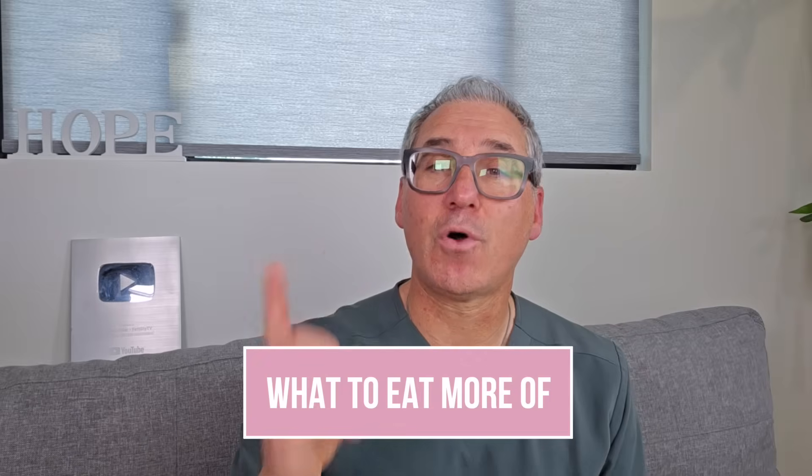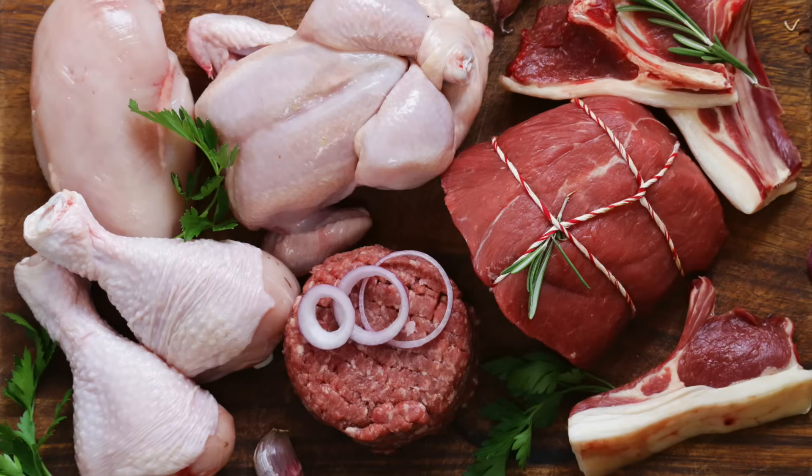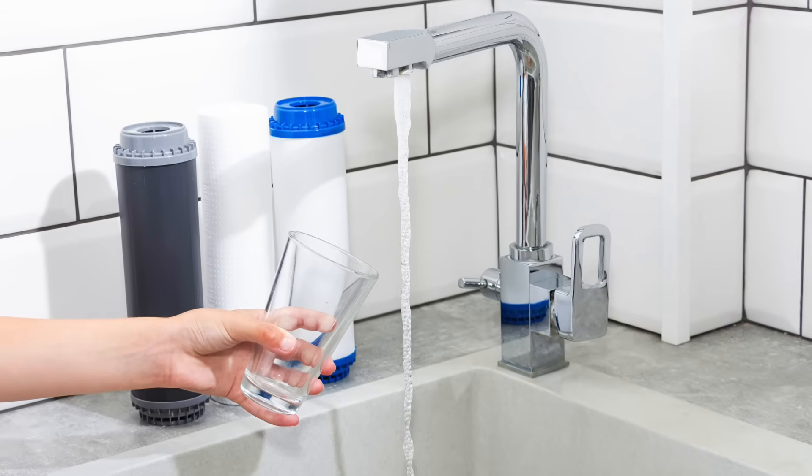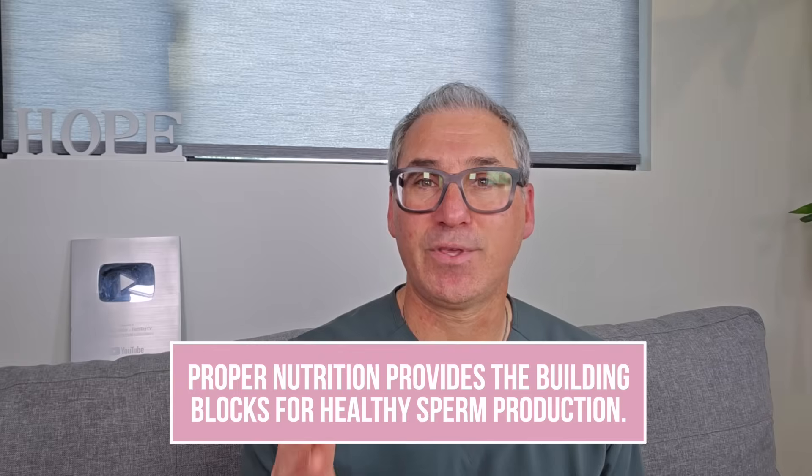What to eat more of: focus on nutrient-dense whole foods. Plenty of vegetables — aim for a rainbow of colors on your plate. Grass-fed organic protein sources. Clean, filtered water — at least half your body weight in ounces daily. And healthy fats rich in vitamins, minerals, and omega-3s. Proper nutrition provides the building blocks for healthy sperm production. Without adequate nutrients, your body simply cannot create optimal sperm. Think of it like trying to build a house without quality materials — you might get something standing, but it won't be structurally sound.